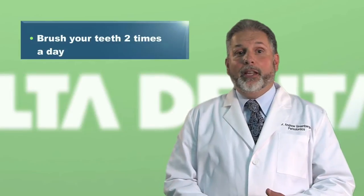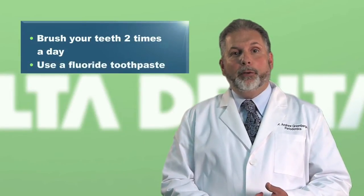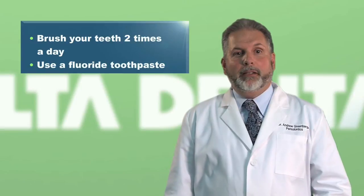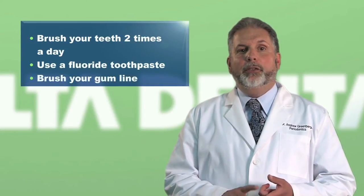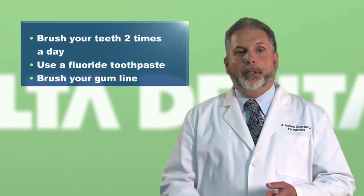Follow these guidelines to keep your mouth healthy and free of plaque. Brush your teeth at least twice a day. Use a fluoride toothpaste — fluoride helps protect the teeth from decay. When you brush, pay attention to your gum line; that's where plaque can hide.